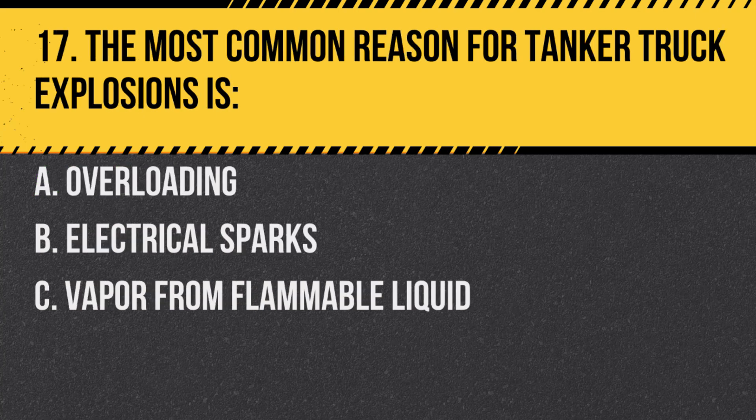Question 17. The most common reason for tanker truck explosions is: A. Overloading. B. Electrical sparks. C. Vapor from flammable liquid. Answer: C. Vapor from flammable liquid. Vapors can ignite and cause explosions.